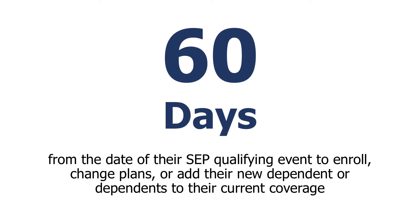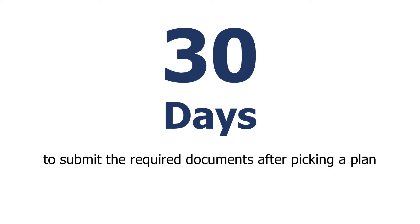In most cases, consumers have 60 days from the date of their SEP qualifying event to enroll, change plans, or add a new dependent to their current coverage. Consumers have the option to choose a plan before or after they submit documents, but we recommend consumers first pick a plan and submit their documents afterwards. After they pick a plan, they have 30 days to submit the required documents.